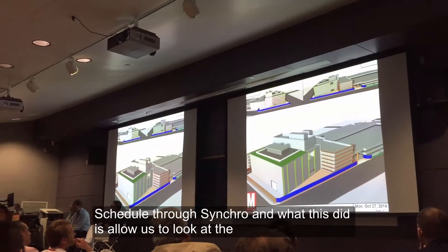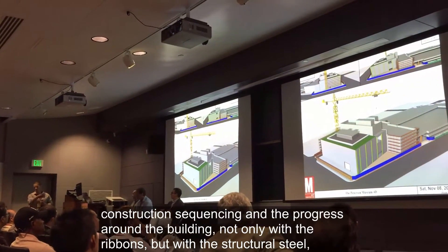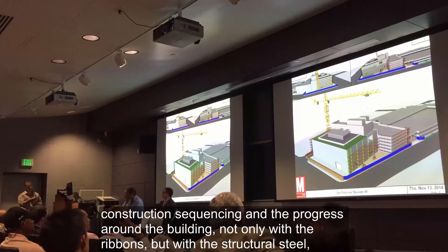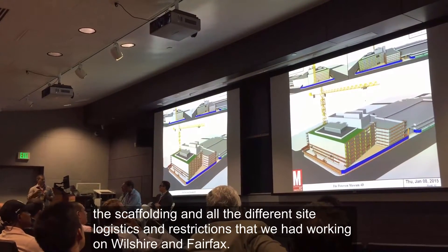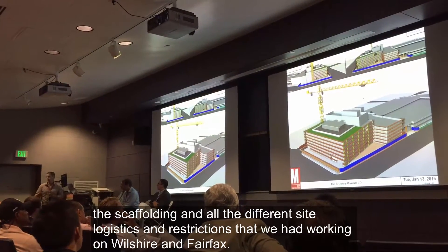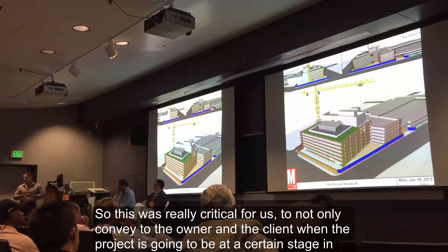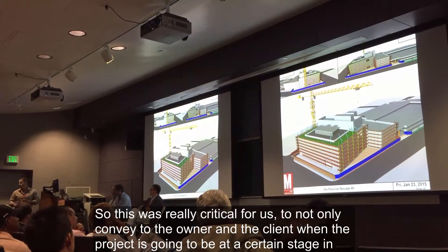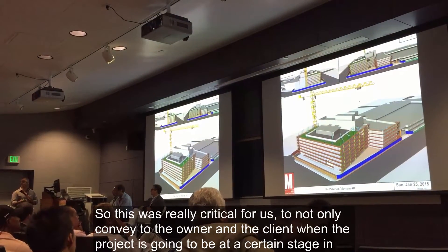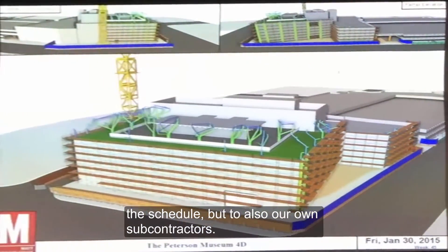This gave us an opportunity to look at the construction sequencing and the progress around the building — not only with the ribbons, but with the structural steel and the scaffolding and all the different site logistics and restrictions we have working on Wiltshire and Fairfax. This is really critical for us to be able to convey to the owner and client when the project is going to be at a certain stage in the schedule, and also to our own subcontractors.